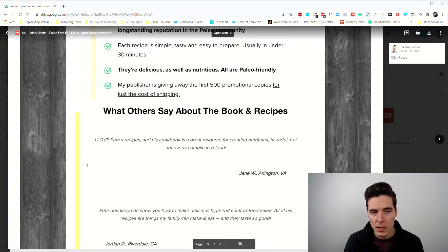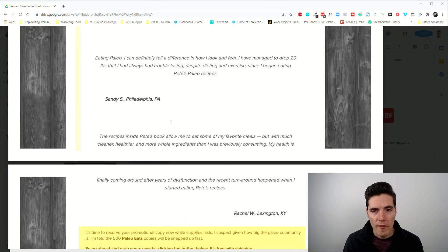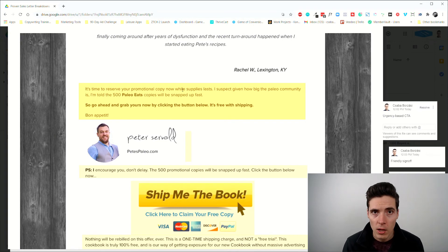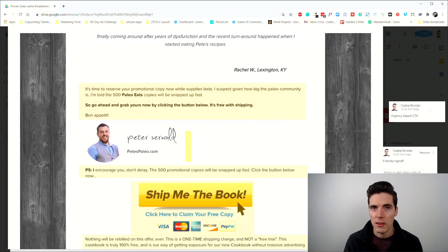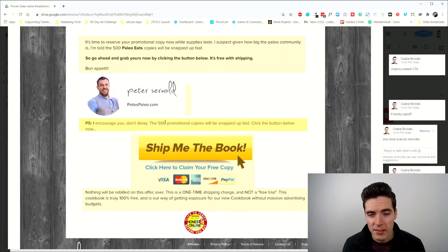After the recap, we have a few testimonials — interestingly there are no pictures for these. I think using pictures would be more effective, but they probably tested it and for some reason this worked better. After the testimonials, which act as strong social proof, we have an urgency-based call to action: go ahead and click the button now before all 500 copies are gone. Then a friendly sign-off from Peter.